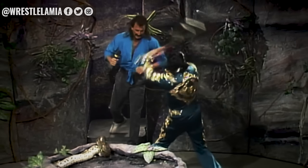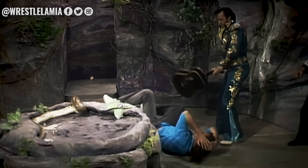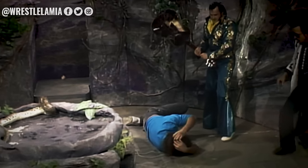The case where Jake Roberts was hit over the head with a guitar by the Honky Tonk Man was actually a solid guitar, hence his real-life injury. Jake Roberts once told in a shoot interview that the person who was in charge of getting the guitar was Pat Patterson's partner.